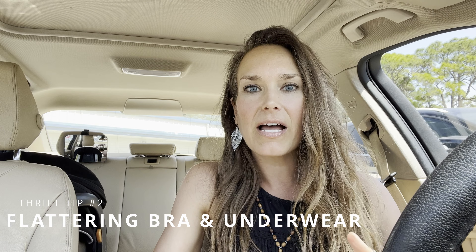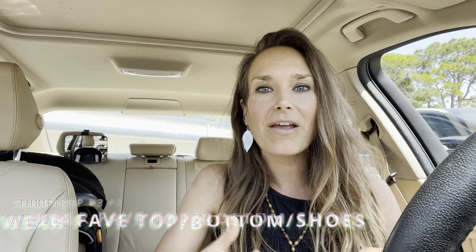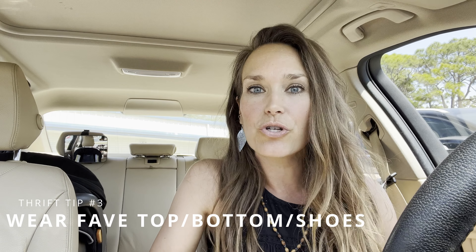I've gone through my wardrobe and found the holes. I have undergarments on that are flattering and neutral-toned — I think that's really important. I also have a favorite pair of jeans on, a favorite top, and some comfortable shoes, so that if I'm trying tops on, I already have a bottom on that I know I really like. And same thing if I'm trying bottoms on — I already have a top on that I really like and it fits my personal style.